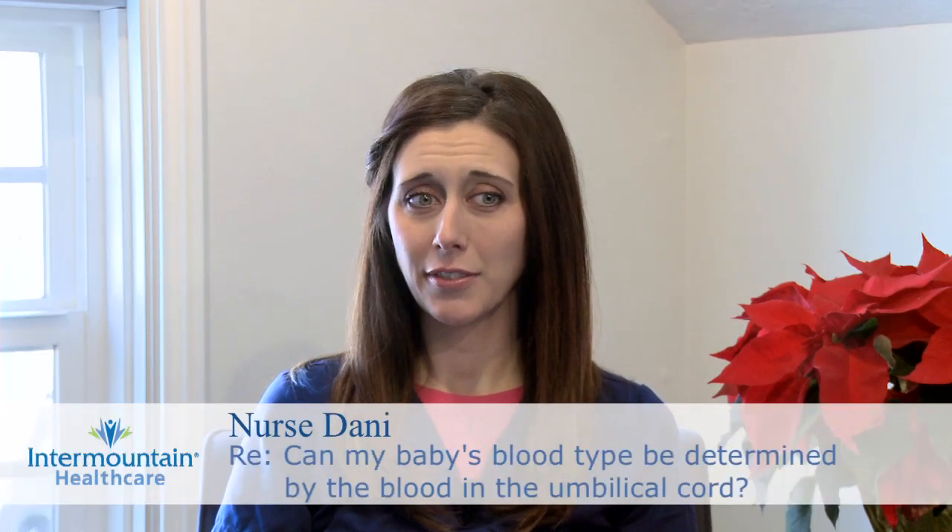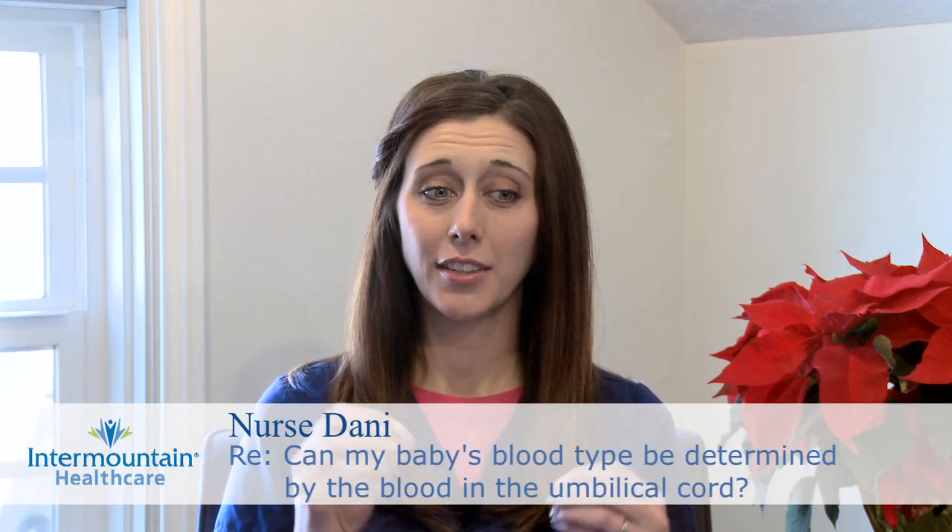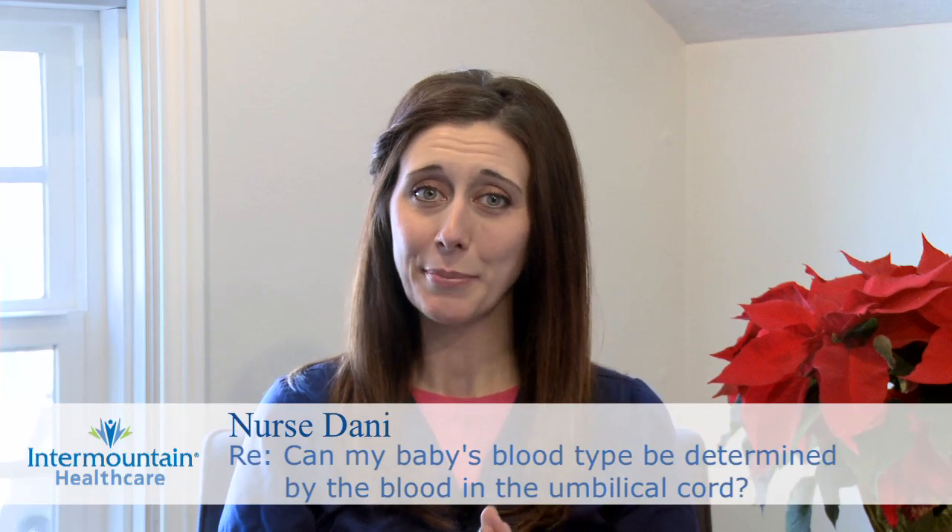You wanted to know if a doctor can determine a baby's blood type based off of the umbilical cord. They can determine the baby's blood type based on the blood inside the umbilical cord that belonged to the baby. During every delivery, whether it be a vaginal delivery or a C-section, a doctor will obtain a sample of the cord blood and send it off for testing.